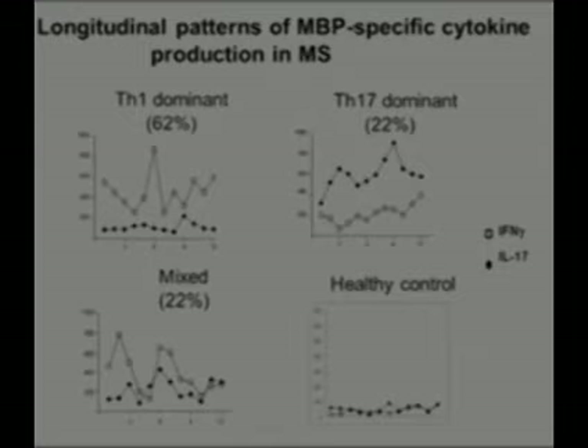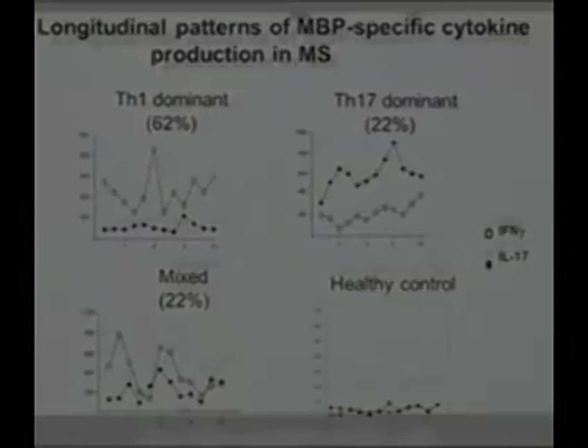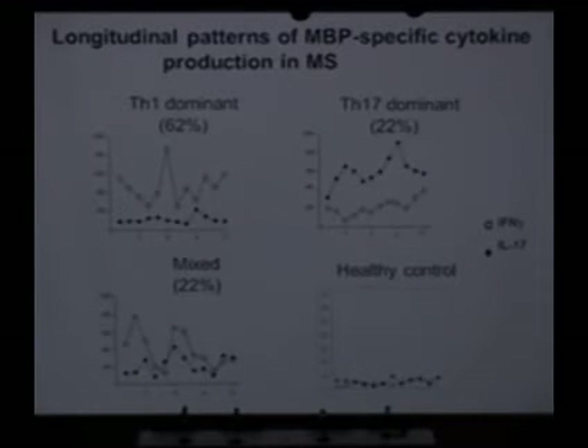We've also begun looking at the immune response in patients with multiple sclerosis. We've been collecting blood from some patients on a monthly basis over the course of a year, and we've been analyzing whether there are inflammatory cells producing toxic factors. This is just to show you that we see different patterns in different individuals. Compared to healthy individuals, there's a lot more activity in the blood of the MS patients. These closed circles and open squares represent different types of inflammation, different types of factors that are being produced by the blood cells.